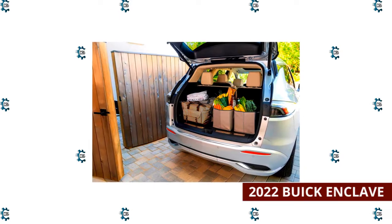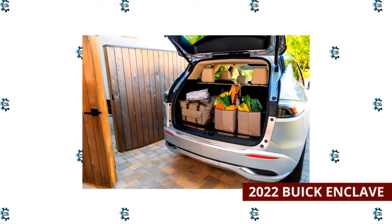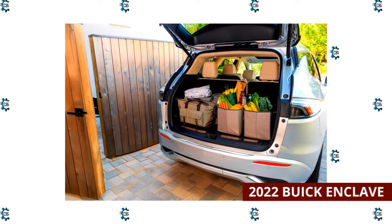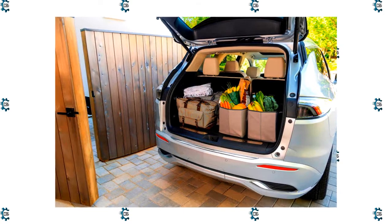The 2022 Buick Enclave provides room for seven-passenger seating and more cargo space than most rivals. It has 23.6 cubic feet of room behind the third row of seats, 57.7 cubic feet with that row folded, and 97.4 cubic feet with both rear rows folded.